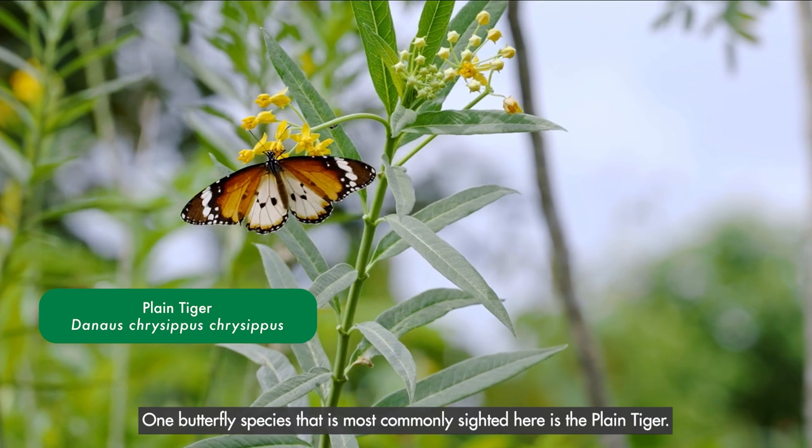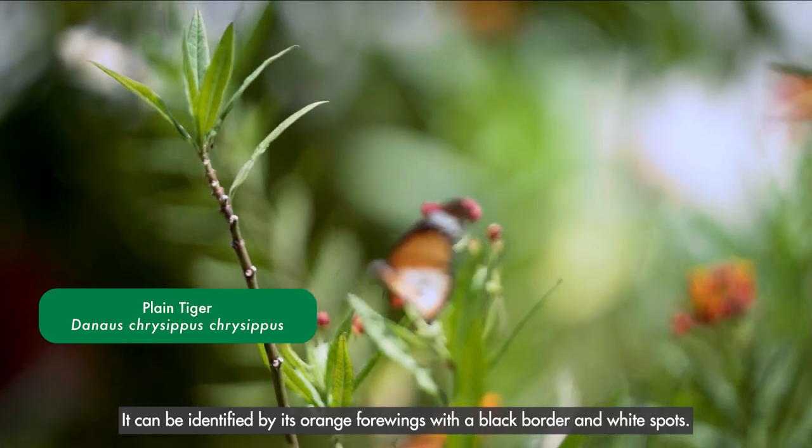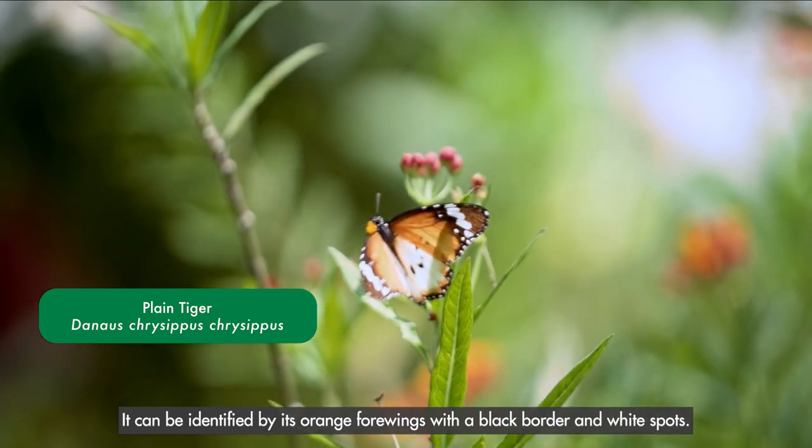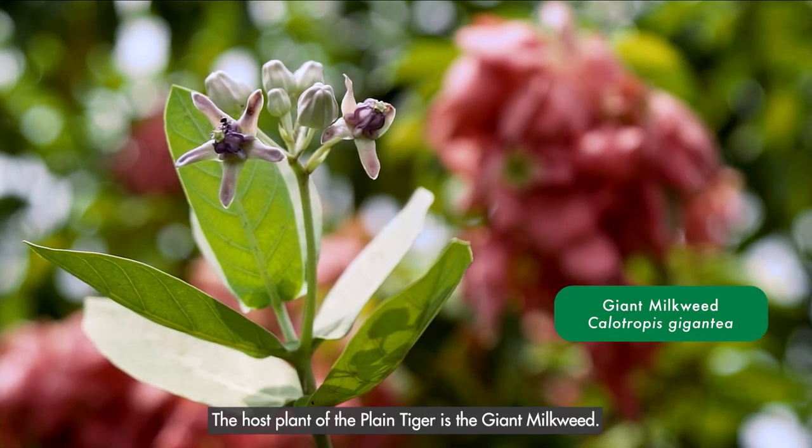One butterfly species that is most commonly sighted here is the plain tiger. It can be identified by its orange forewings with a black border and white spots. The host plant of the plain tiger is the giant milkweed.